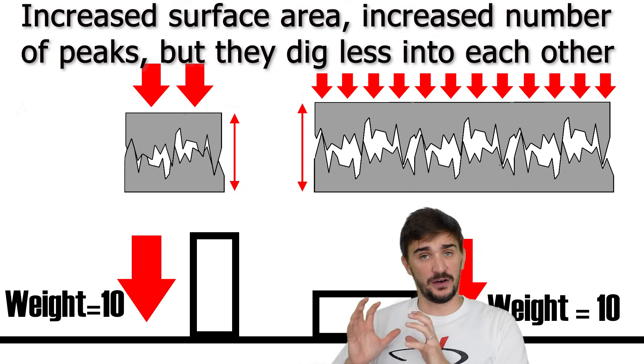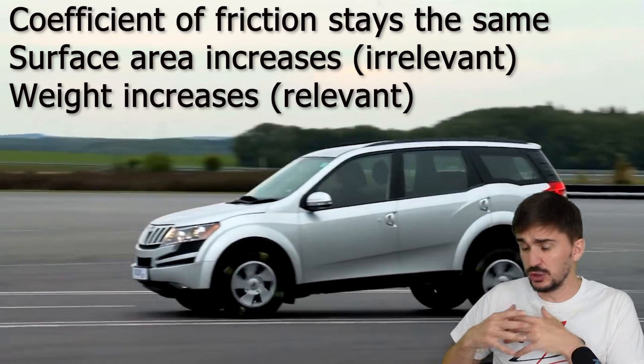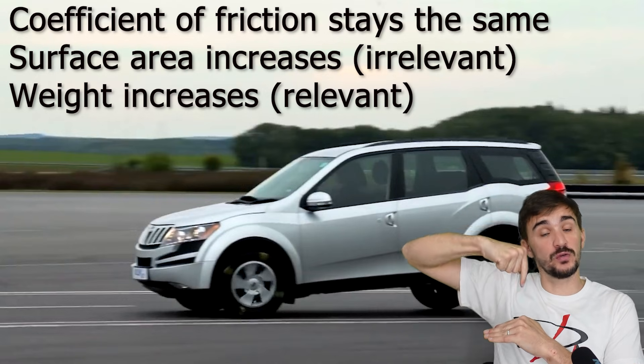In the case of a car coming to a hard stop, the coefficient of friction is obviously the same — we're using the same tires as we drive. But weight, or normal force over the front tires, definitely changes because of weight transfer.